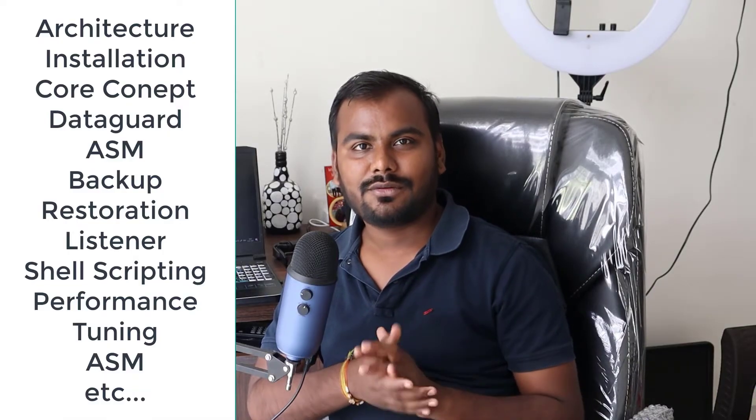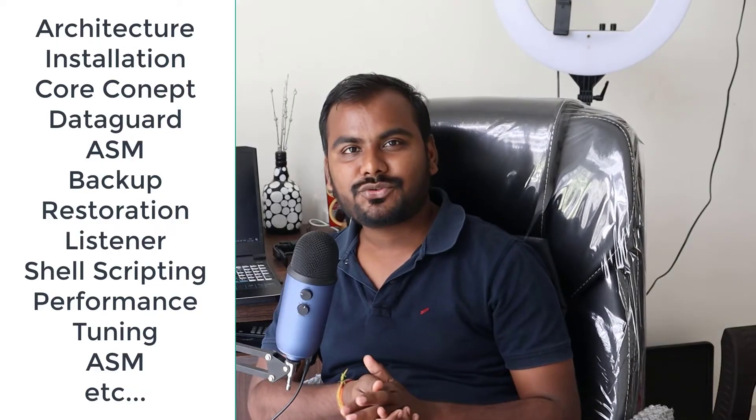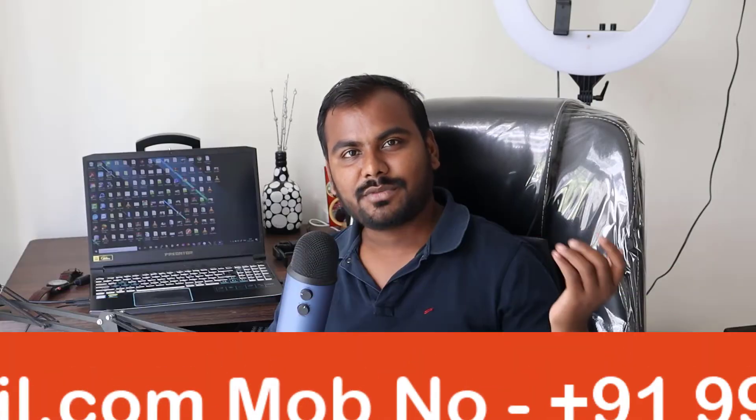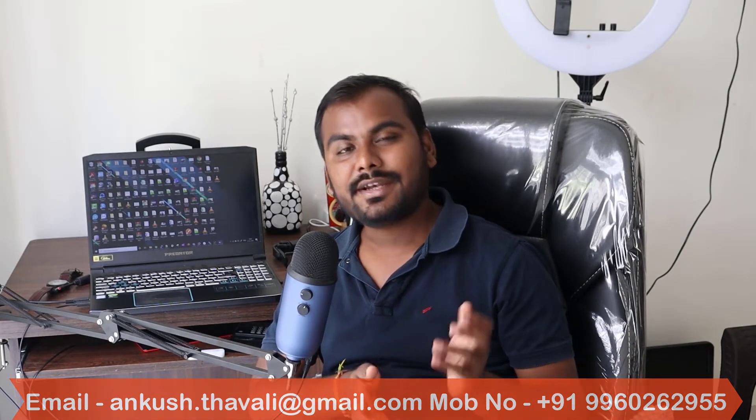All these things required to become a good Oracle DBA will be covered in this class. If you are interested, you can reach me on my WhatsApp number. You can get my WhatsApp number and the full syllabus in the description section.